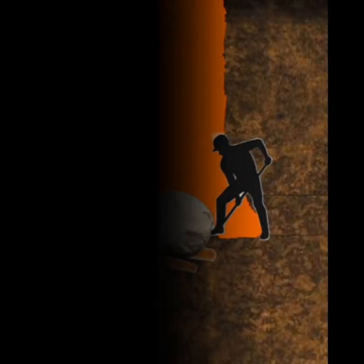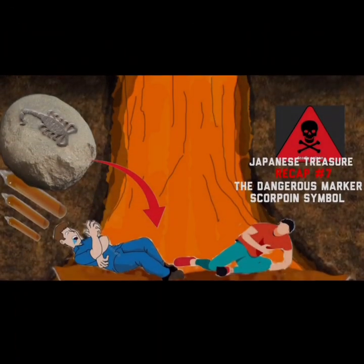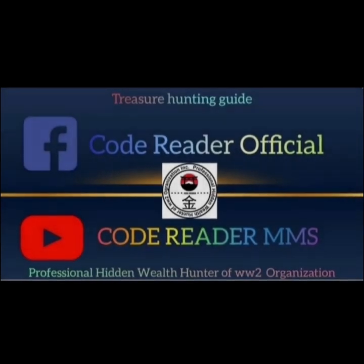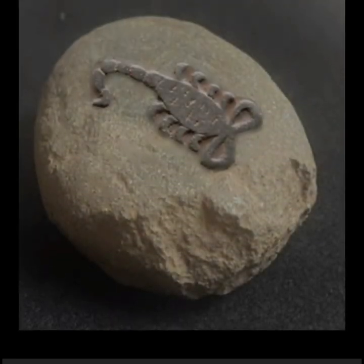This video is brought to you by the channel. Pinamagatan ko pala itong Japanese Treasure Recap No. 7: The Dangerous Marker Scorpion Symbol. Ito ang pamagat sa content na ito.